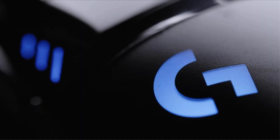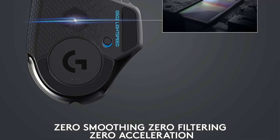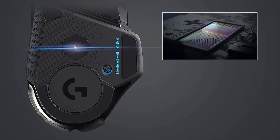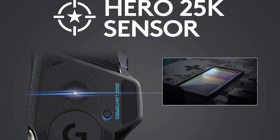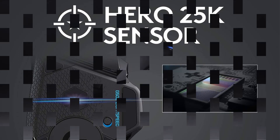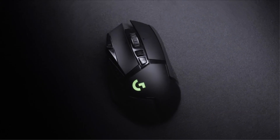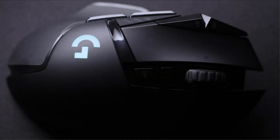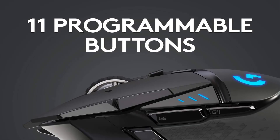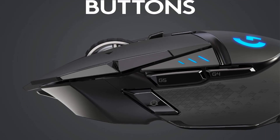Logitech has introduced updated versions of this mouse, namely the Logitech G502X Lightspeed and the Logitech G502X Plus, featuring RGB lighting. The updated models boast a sleeker visual design, reduced weight, revised button placement, and quieter and more resilient left and right-click buttons. While initially pricier, the cost of these newer versions has gradually decreased, sometimes hovering around the $100 mark. At this price point, we recommend opting for the newer models over the original G502 Lightspeed for an enhanced gaming experience.